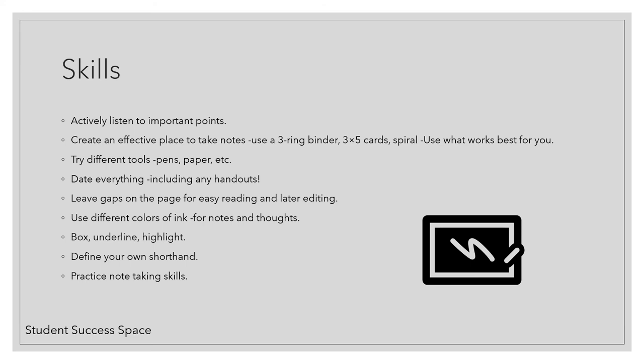Try different tools — pens, paper, even colors. Date everything, including your handouts. Leave gaps on the page for easy reading and also for later to edit them.